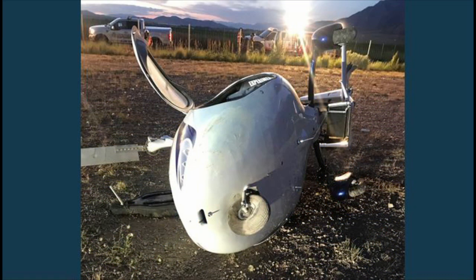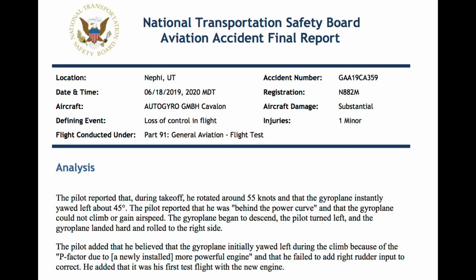Low-time student pilots, and pilots out doing any kind of test or fault finding, should stop and think before making a flight either without first seeking help or advice from an instructor pilot. Or as this student pilot found, lightning can strike twice.